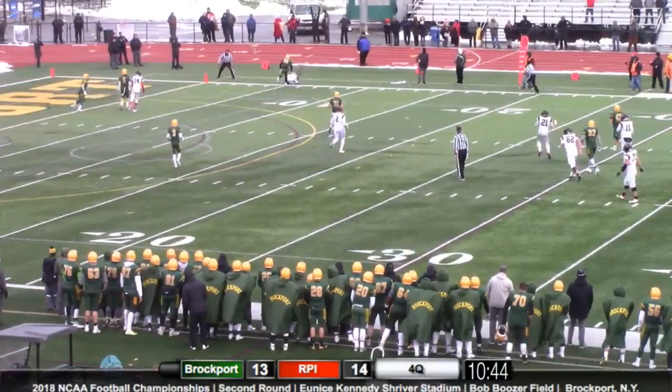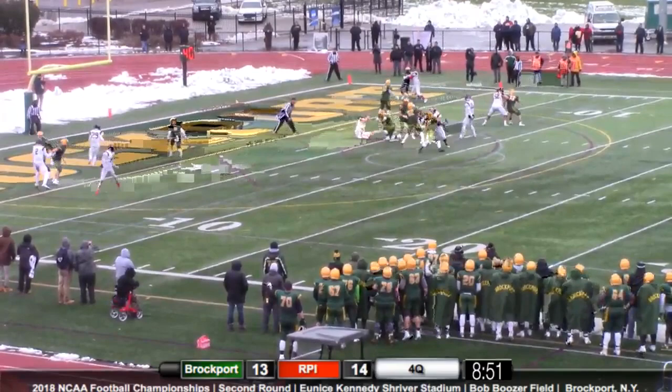Maranopoulos takes the snap, goes out to throw, looking right wing — Davies makes the catch down to the five. And it was just man-up coverage.